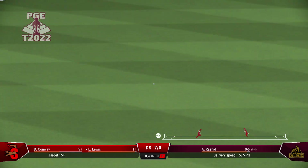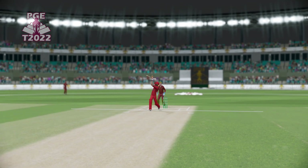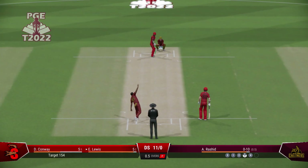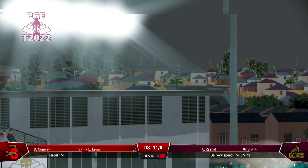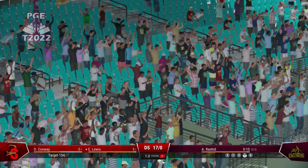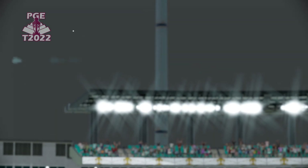Great shot. Great timing. There was minimal follow through, just great timing to punch it through the field. Too short on this pitch and as we've seen already, it makes it very easy to score. That's what you pay the entrance money for. It's flown into the crowd. A brilliant shot off the front.